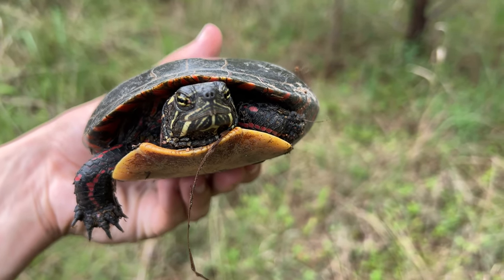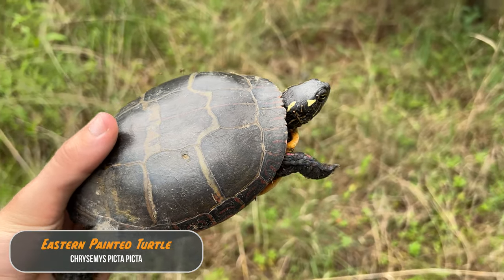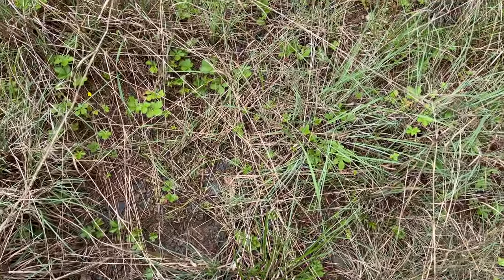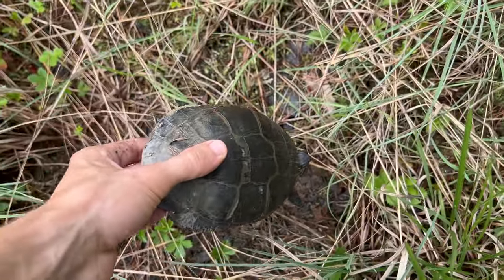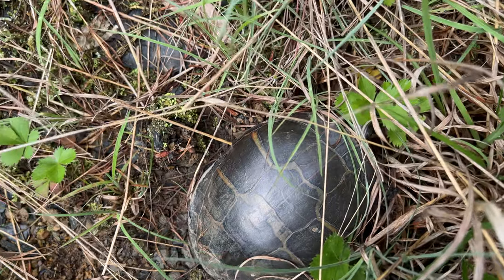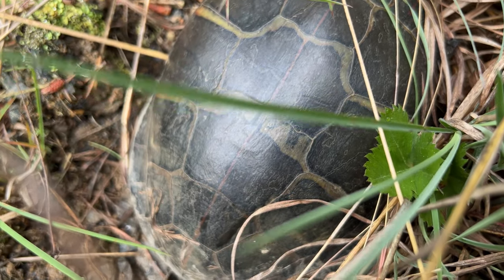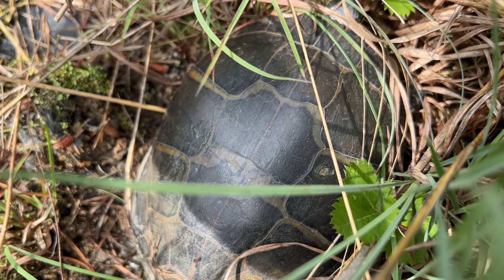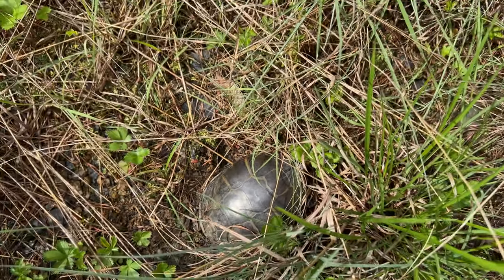This is a turtle I was not expecting to see out here — I'm actually shocked. This is a painted turtle, far away from any water source whatsoever. I saw that pattern on the scutes and figured it looked like a painted turtle, but I'm so confused why there'd be one this far from water. Box turtles and wood turtles I'd expect far from water at this time of year, but a painted turtle? Unless she's going to lay eggs or something. That is very, very strange.